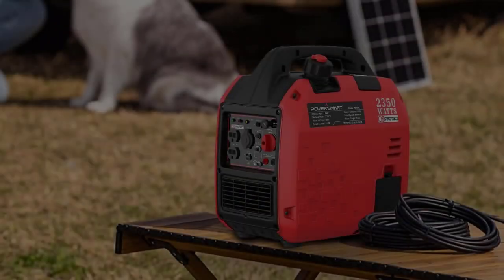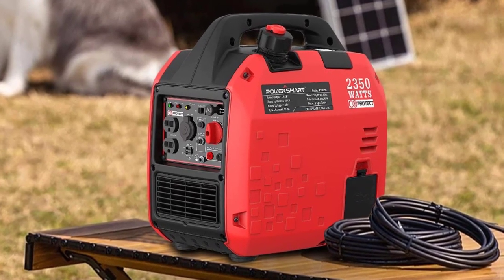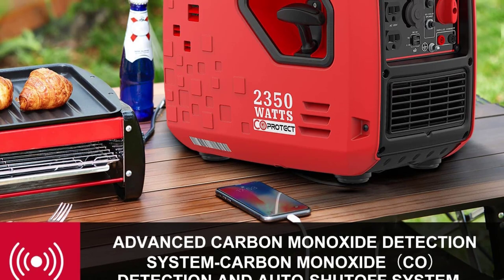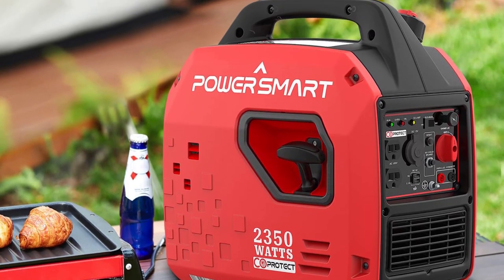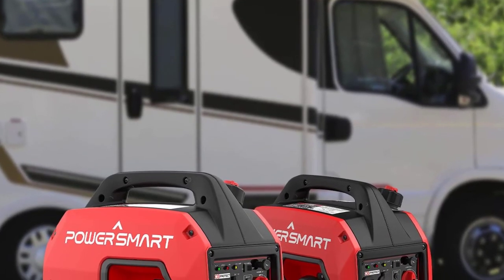It has a wide assortment of outlets and plugs, including two AC outlets, two USB ports, and a 12VDC port. As a result, it'll have no trouble powering various devices like laptops, tablets, phones, and much more. Plus, it will barely make a peep when doing so with its 58 dB noise level.